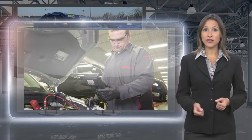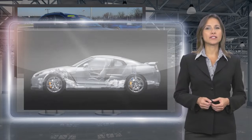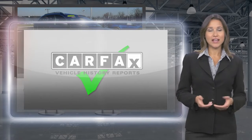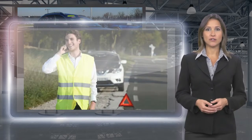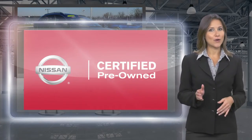Each Nissan Certified Pre-owned vehicle must have a clean title and, most importantly, pass a rigorous multi-point inspection. With a Nissan Certified Pre-owned vehicle, you don't have to wonder. Nissan Certified Pre-owned. Buy smart. Own confidence.